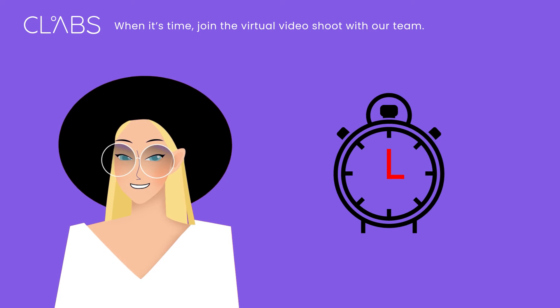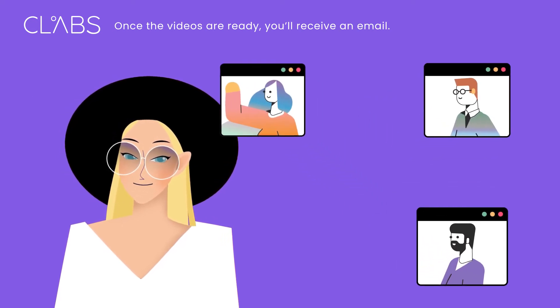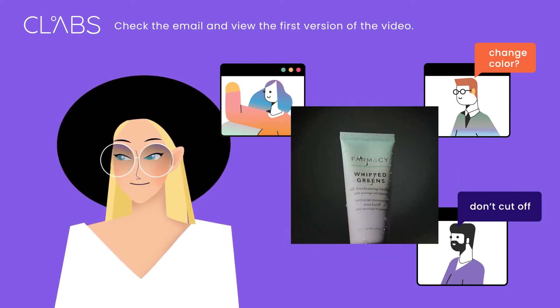When it's time, join the virtual video shoot with our team. Once the video is ready, you'll receive an email. Check the email and view the first version of the video.